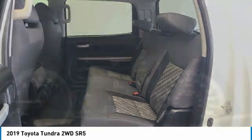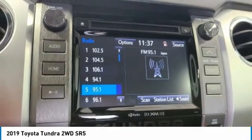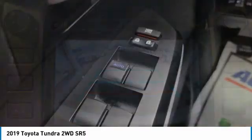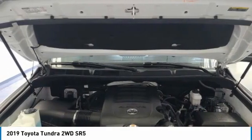This vehicle has less than 50,000 miles. Here are some of this vehicle's great options: electronic stability control, brake assist, traction control, remote keyless entry, rear step bumper, fog lights, front wheel independent suspension, speed control, four-wheel disc brakes, and rear window defroster.